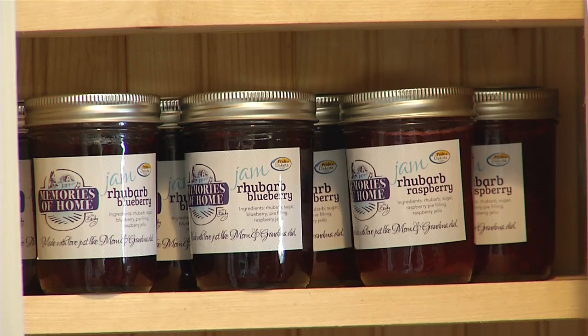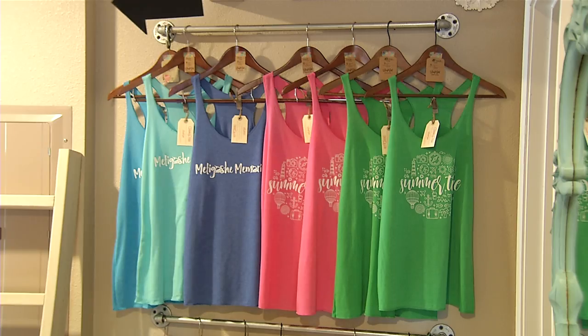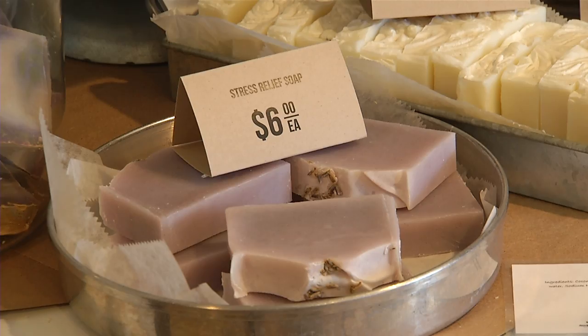Market on 4th is open the second and fourth weekend of every month, Thursday from 4 to 8 and Friday and Saturday from 10 to 4. Located at 1900 4th Avenue NW, right next to Dairy Queen.